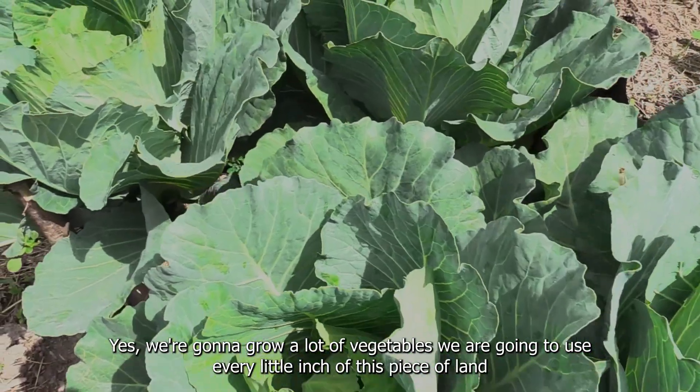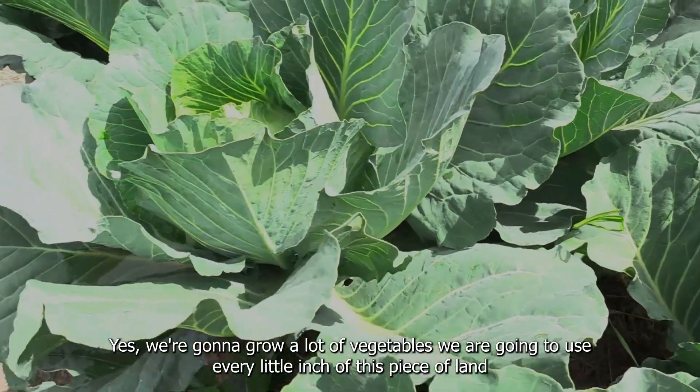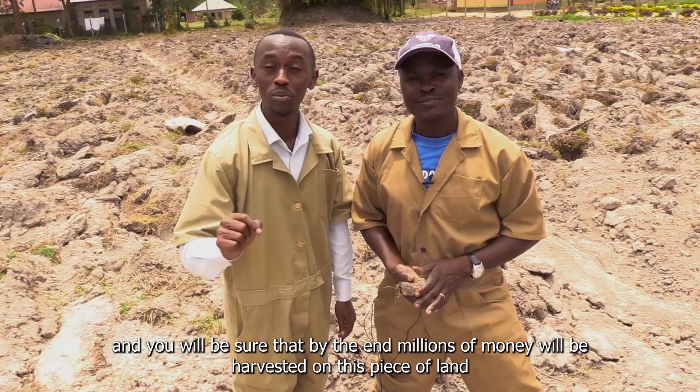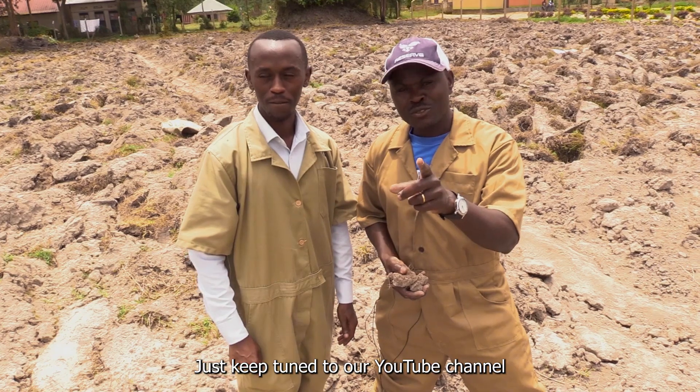We are going to grow a lot of vegetables and we are going to use every little inch of this piece of land. By the end, millions of money will be harvested on this piece of land. Just keep tuned to our YouTube channel.